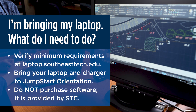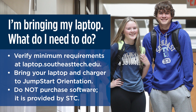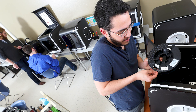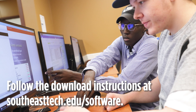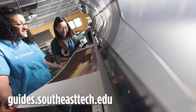Bring your laptop and charger with you to jumpstart orientation. Do not purchase any software. Because you are a college student, the software you need for your program is free and available for download from STC. Students in all BYOL programs are required to install Microsoft Office on their laptops prior to Jumpstart Orientation. Visit southeasttech.edu/software and follow the installation instructions. User guides and additional software can be found at guides.southeasttech.edu.